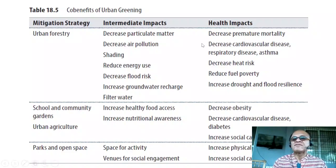Health impacts of urban forestry include decreases in premature mortality, cardiovascular disease, respiratory disease, and asthma. Asthma is a big problem in urban centers even in countries like India, where schools don't have enough spaces for kids to play outside, and traffic pollution is combining with greenhouse gases, dust, and aerosols to produce growing asthma morbidity among the young and the old. Additional benefits include decreased heat risk, reduced fuel poverty, and increased drought and flood resilience in urban centers.